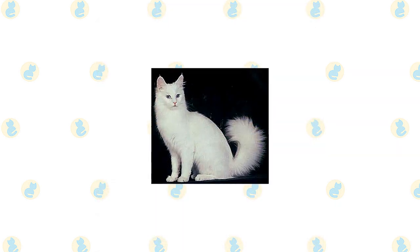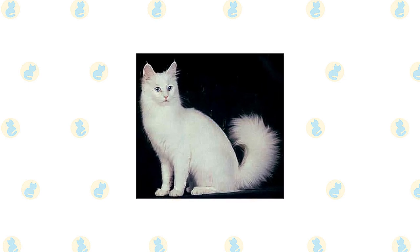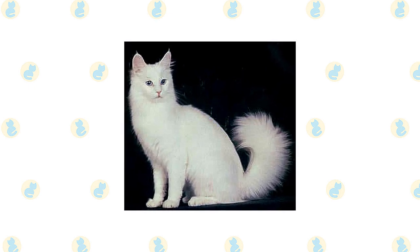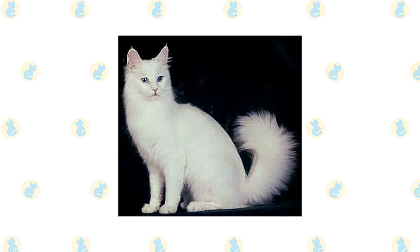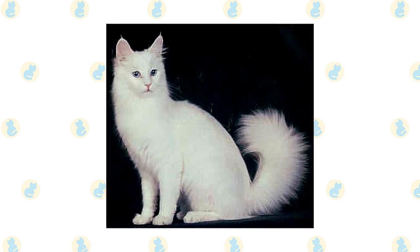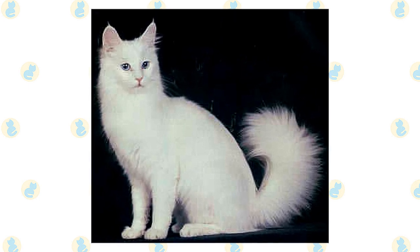The Turkish Angora is best known for its long, fine, silky coat, which seems to shimmer as it moves. The length of the coat varies, with the longest hair usually seen in the ruff around the neck, the britches on the upper hind legs, and the plume tail. You may think of an Angora as being solid white, but the coat can also be other solid colors as well as tabby, tortoiseshell, calico, or other patterns.